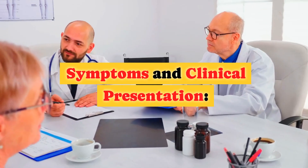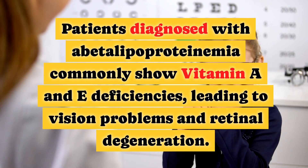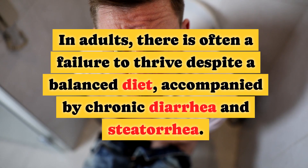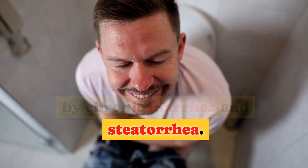Patients diagnosed with abetalipoproteinemia commonly show vitamin A and E deficiencies, leading to vision problems and retinal degeneration. In adults, there is often a failure to thrive despite a balanced diet, accompanied by chronic diarrhea and steatorrhea.